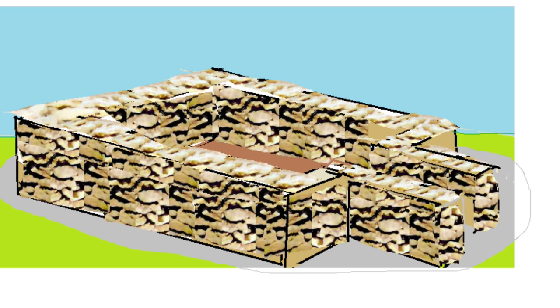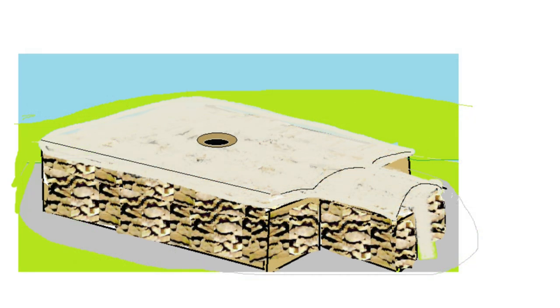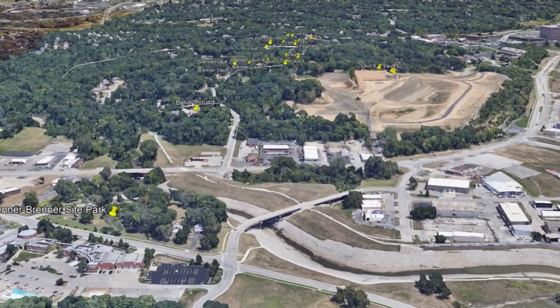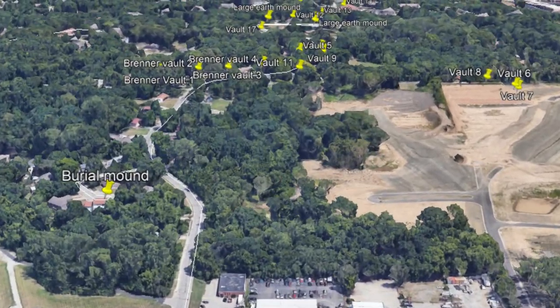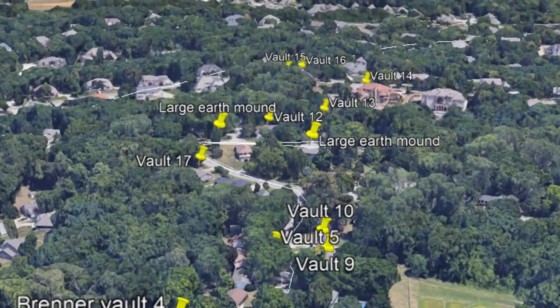E.P. West was the first, in 1877, to conduct any kind of professional excavation. He worked in the Brenner Mound group and reported counting 25 mounds. Thirty years later in 1907, Folk reported only 18 remaining. Some had been used as crematories, but not all. Some bodies were flat on the ground while others were bundled. A total of six archaeologists had gone through the mounds from 1877 to 1907, yielding little scientifically as a result of their efforts.